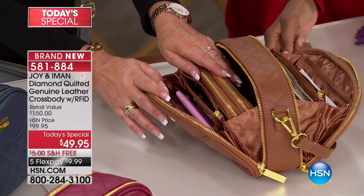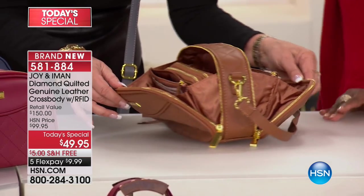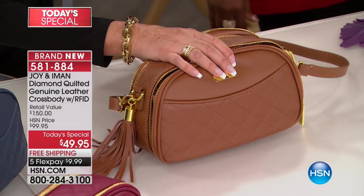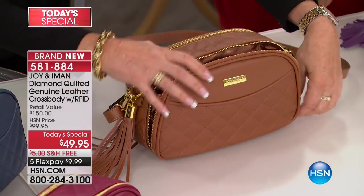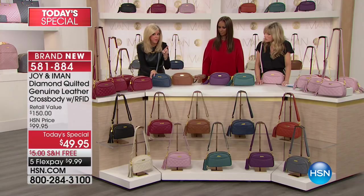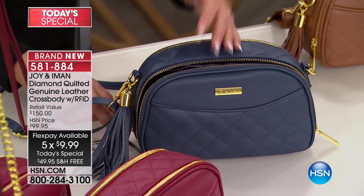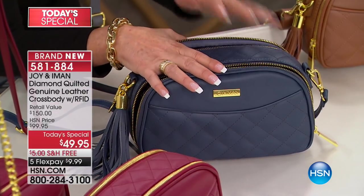We call this the magic bag because it holds so much. That dye-to-match lining that Iman insists on makes you feel good when you open it — very rich and beautiful. Every detail is looked through. The gussets on the side mean nothing folds off. Zippers, credit cards — this gorgeous couture bag is 360-degree RFID blocking technology. You are never going to get your identity stolen. It's the number one fastest growing crime in America — 17 million people it happens to. It will never happen to you with this bag.